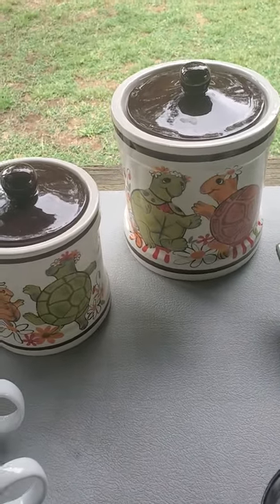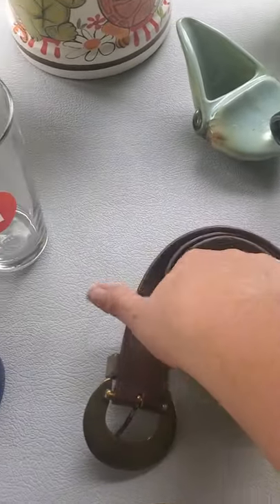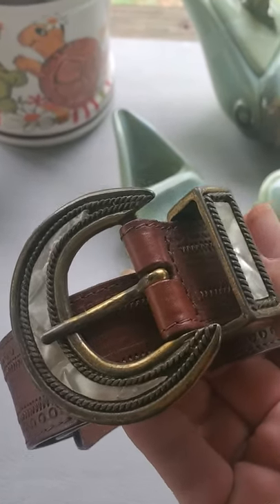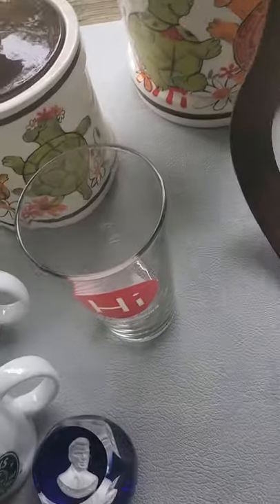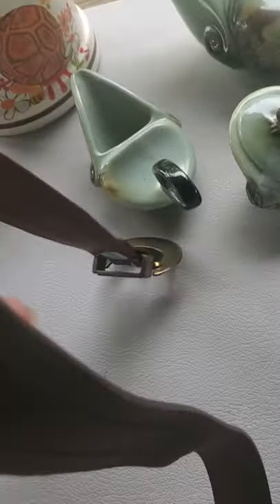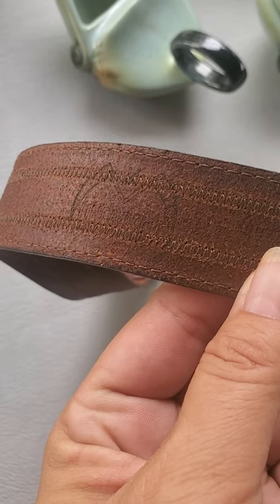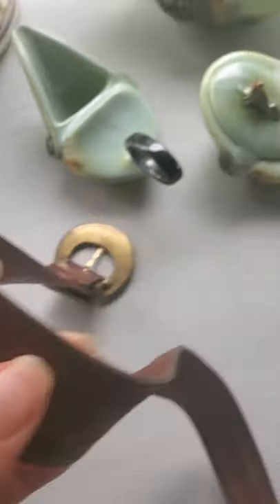The next item is a belt. It has mother of pearl in the brass — that's pretty — it's brown leather, made in Italy, and it's a size small. But it has this marking on it and I cannot find it anywhere. It looks like two sickles together, upside down. I cannot make out what it says, so if anybody recognizes that please let me know in the comments.